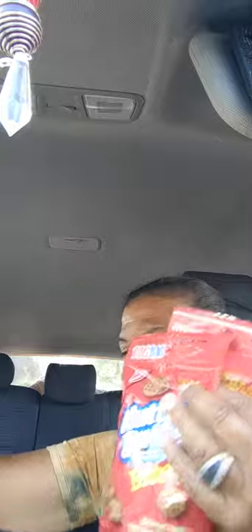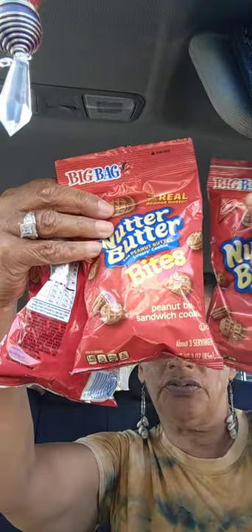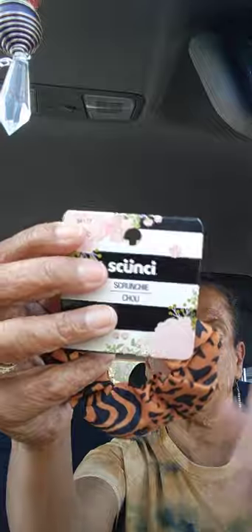Next I bought four repurchases of the Nutter Butter peanut butter cookies for my grandbaby. And another hair accessory — I had to get it — a leopard cheetah print scrunchie.